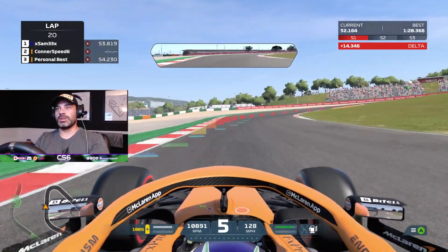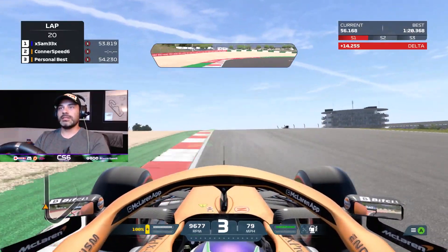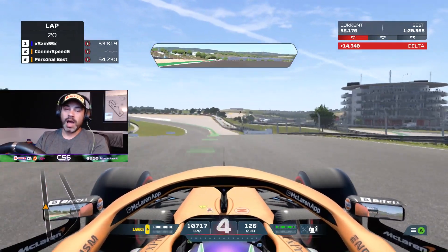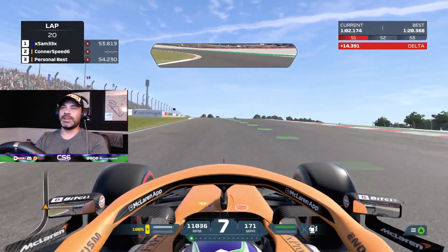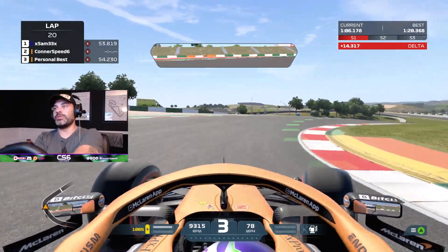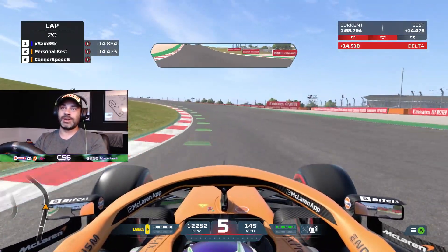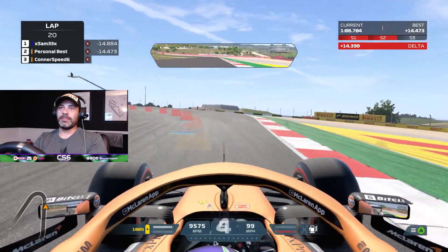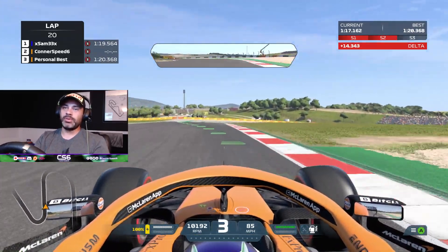Yeah, it's a lot of fun — absolutely beautiful track and track layout. Huge congratulations to Daniel Ricciardo for winning the Monza GP, and to McLaren. That was an awesome sight to see — as a Red Bull fan I was a bit disheartened of course, but it was overall a great race weekend.